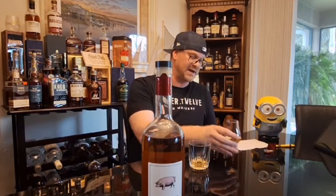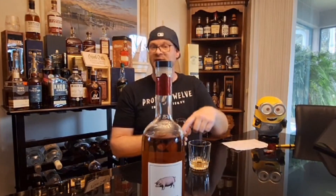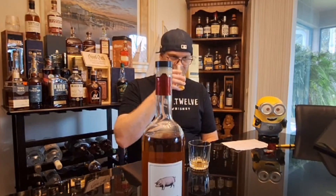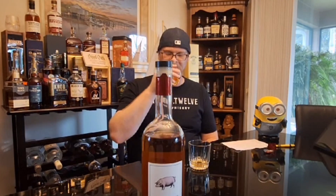In the Glencairn I'm picking up a lot more fruit notes on the nose, but also a lot more ethanol compared to the rocks glass. That probably has a lot to do with how the Glencairn narrows toward the rim, concentrating the ethanol. The aroma is so beautiful — I could smell this for days. I'm even picking up a little bit of hickory in there.